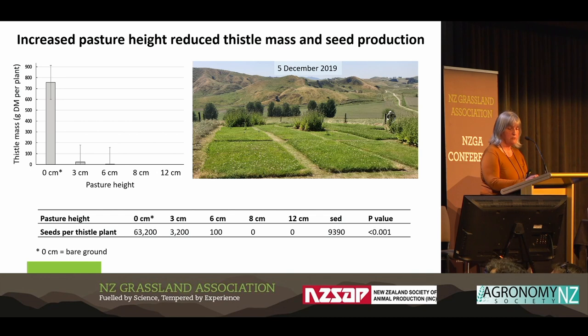Look at the impact on seed production: 63,000 seeds per plant on average with bare ground. By the time you get to six centimetres, you've got nothing. You can see a person there in that photo at the back right for scale.